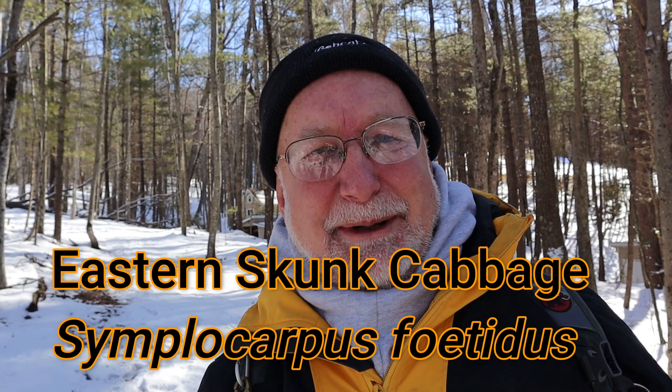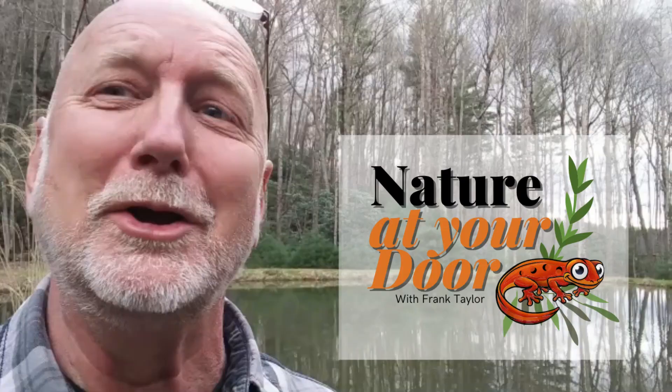Today the first spring woodland wildflower is really an incredible plant because it creates its own heat and melts through the snow and ice in order to flower. This plant is the eastern skunk cabbage and today's episode is going to be about the eastern skunk cabbage. I'm so excited to see it this early. It is the second week of February and I saw the plant blooming yesterday and we're going to go back and see if we can find it. So stay tuned.